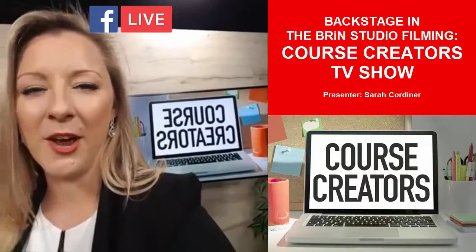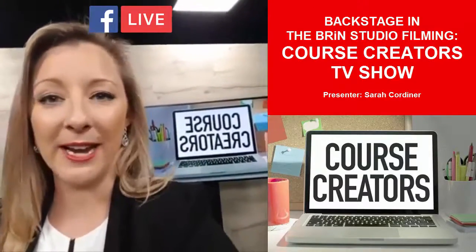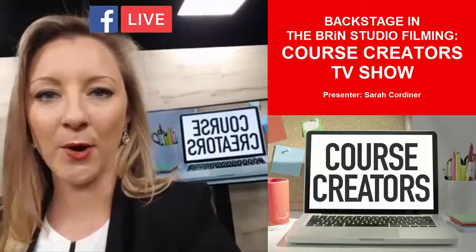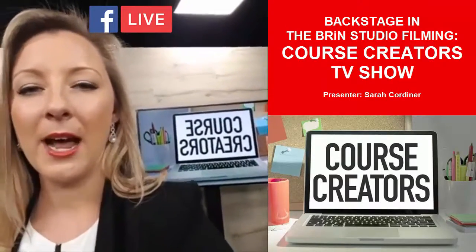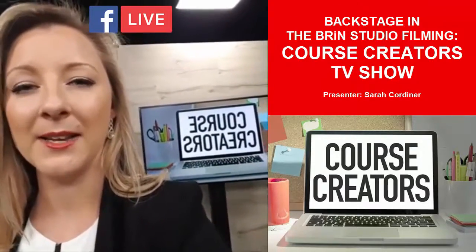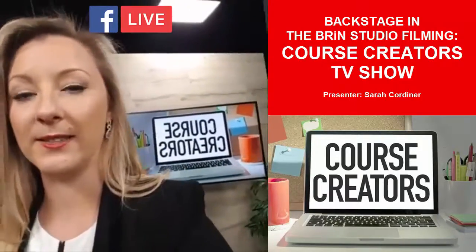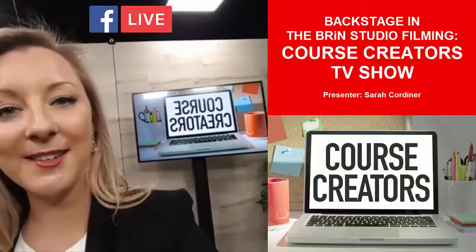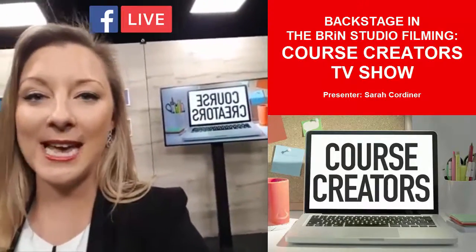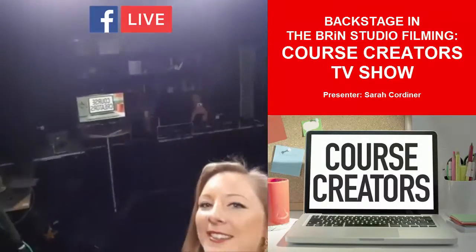That's an overview of the Course Creators TV show hosted by yours truly on Brin. Make sure you've grabbed the Brin app — it's completely free. I'm actually going to be giving away content that I normally charge thousands of dollars for, completely free of charge on Brin. All you've got to do is download Brin and you'll have access to tons of incredible content from some of the world's best advisors. I don't know the exact launch date yet, but it could possibly be out as soon as the end of this month.